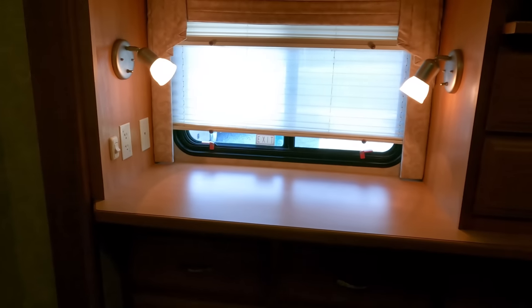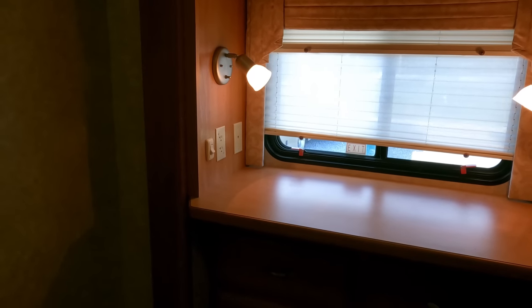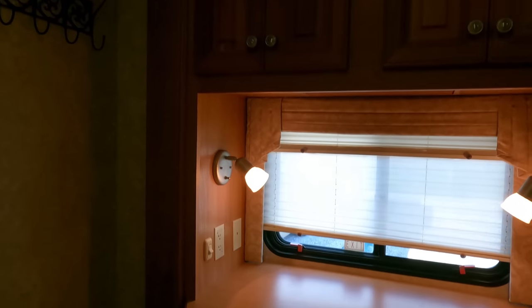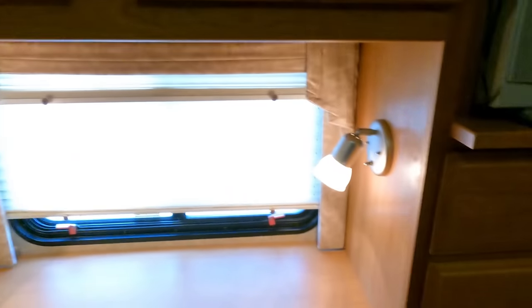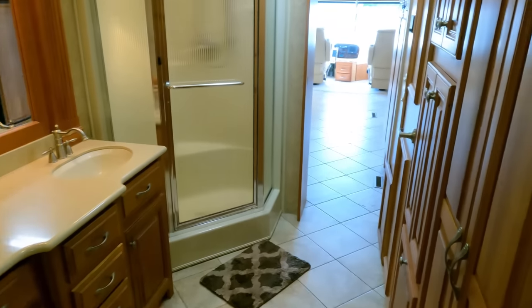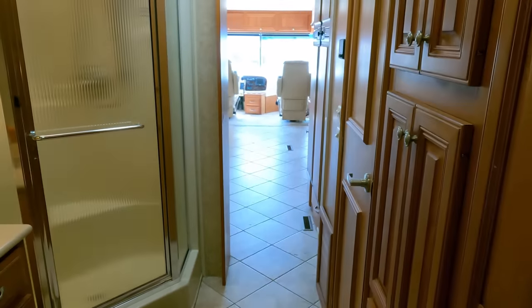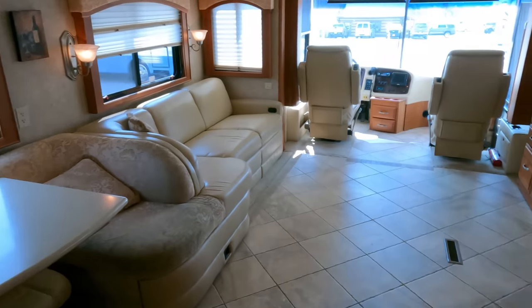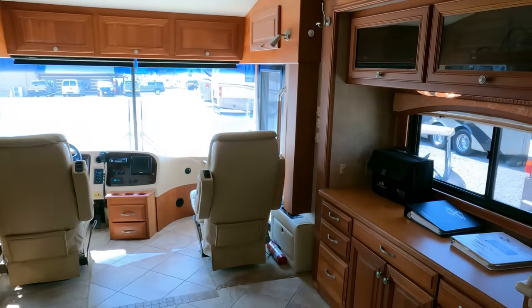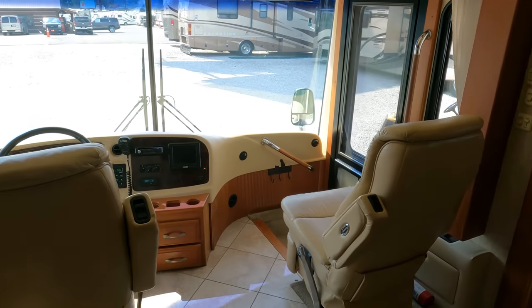The sleeping capacity is impressive — a sleeper sofa can sleep two, the table booth makes a small bed for one to two adults, and two in the back, so five to six total depending on size. This is one of my favorite diesels I've shot in a long time. Travel Supreme wasn't a mass-produced brand like Monaco, Holiday Rambler, or Thor Tuscany — they were up there with Four Winds and Newmar's top-of-the-line models. They were even comparable in quality to much newer coaches right before the 2008 recession.